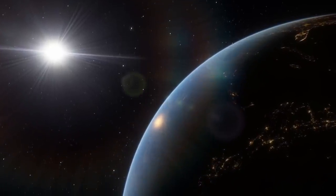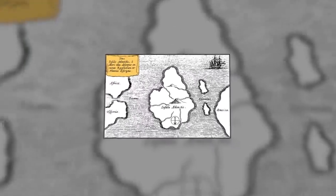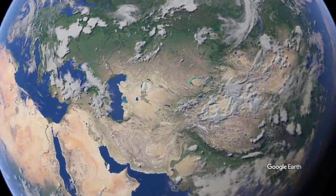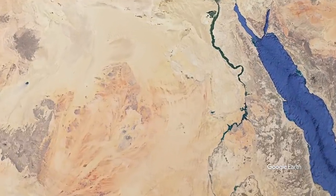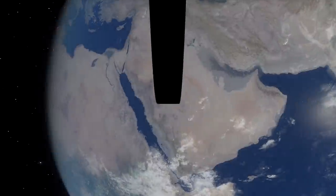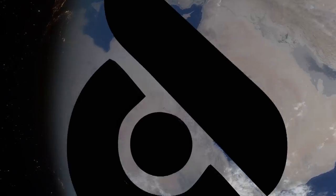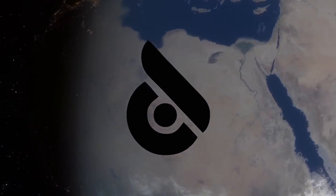A few years ago, the world was shaken by some unexpected news — news about Atlantis. Suddenly, it turned out that the mysterious ancient state had been located in the Sahara. But isn't Atlantis supposed to have sunk in the water, not in the sand? It turns out that not everything is so simple. To find out where the truth is in this story, I conducted my own investigation.